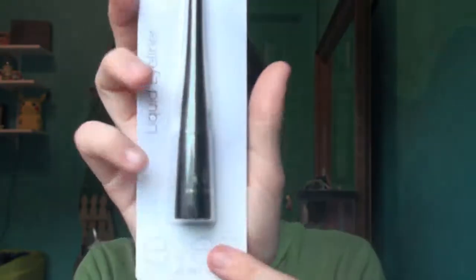The next thing I got is the elf Liquid Liner in black. I have it in coffee, but I just kind of wanted it in black, and since it's only a dollar I thought why not. I love their $1 liquid liners. Some of their other liquid liners I'm not a super big fan of, but I definitely do like this one.